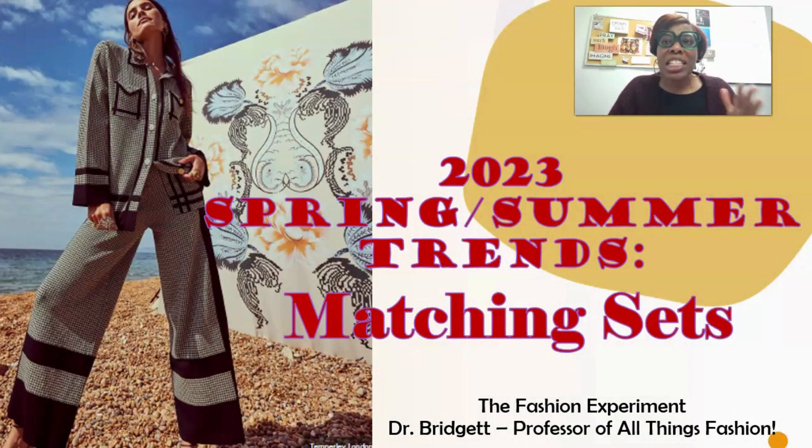I've been talking about sets for the past year. It's continuously been trending from fall/winter 2023, now into fall/winter 2022-23, now into spring 2023.